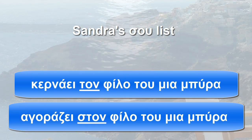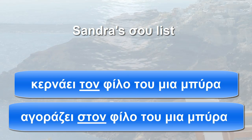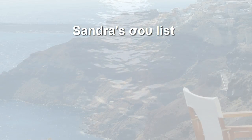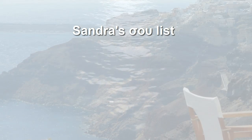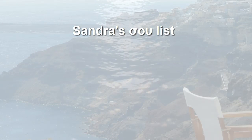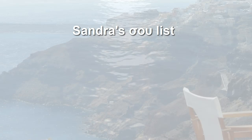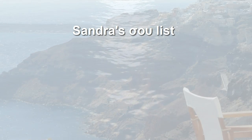I personally find this extremely helpful and I hope you'll find this list as useful as I do. I really appreciate knowing when to use the preposition σε after a verb and when not to. Thanks for watching — I hope to see you in the next video.